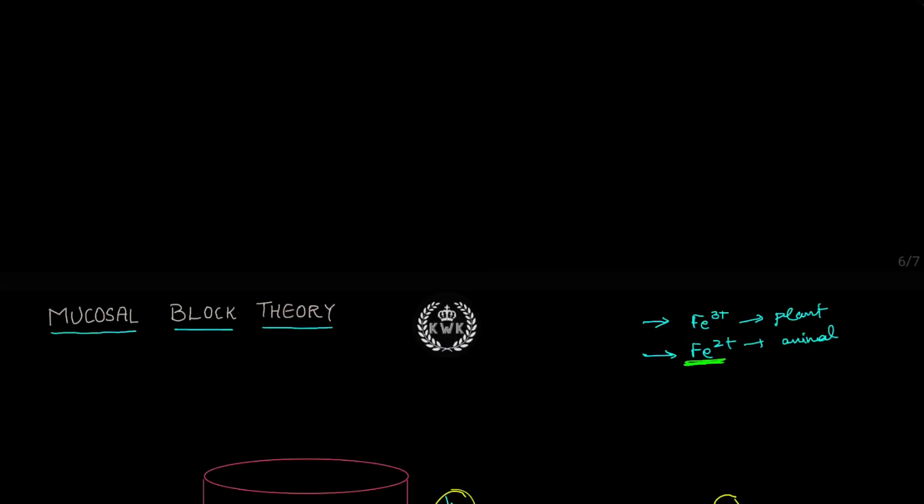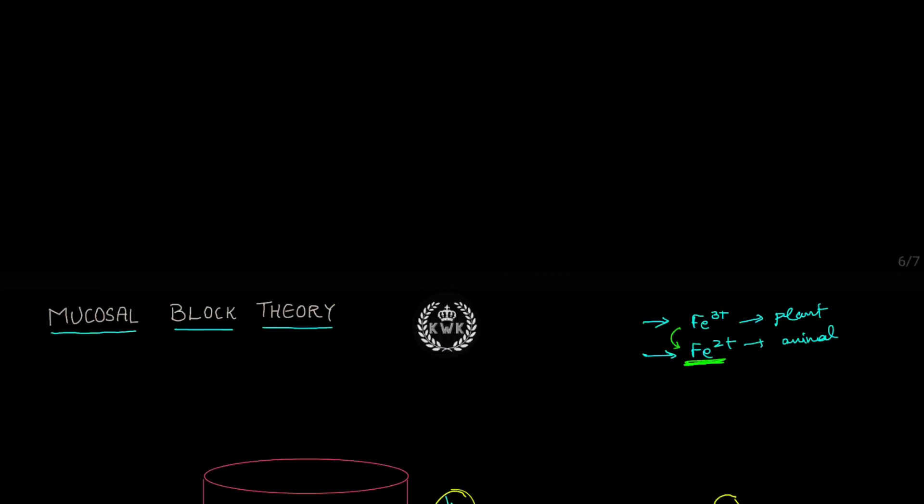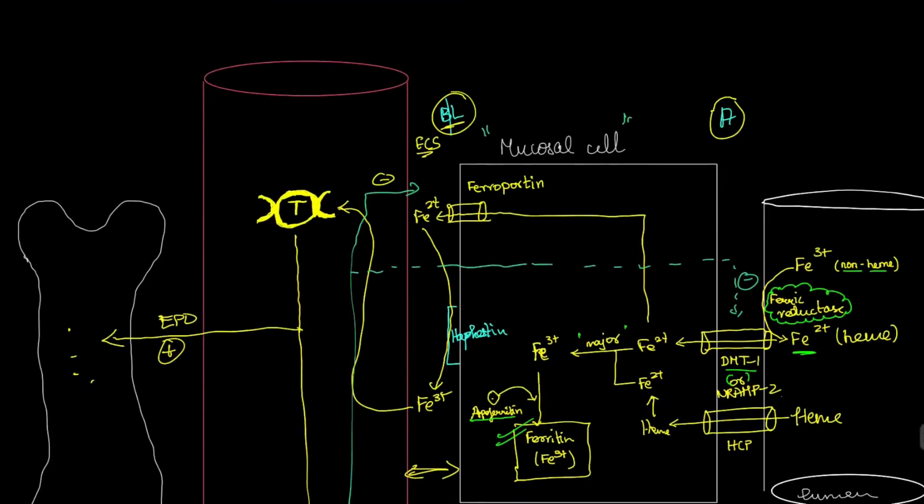That's why any reducing agent taken with iron can increase its absorption. For example, if you eat green leafy vegetables containing Fe3+, taking citrus fruits containing vitamin C, or gastric juice containing HCl — these are reducing agents that convert Fe3+ to Fe2+, increasing iron bioavailability. There is also a special enzyme called ferric reductase, present on the apical surface of mucosal cells in the duodenum, which converts Fe3+ in the intestinal lumen to Fe2+.